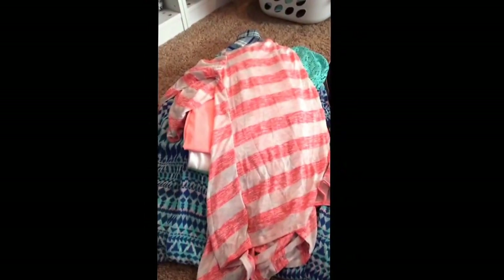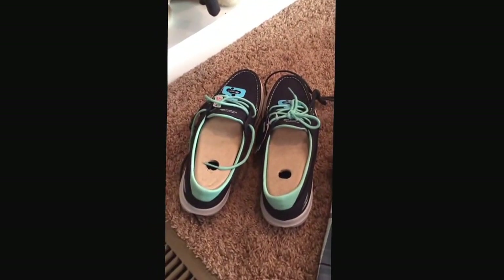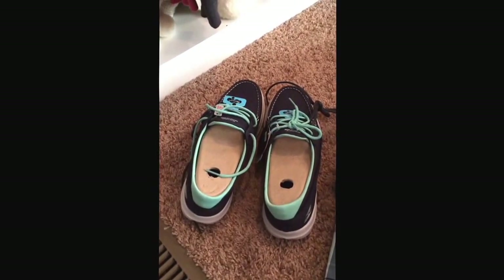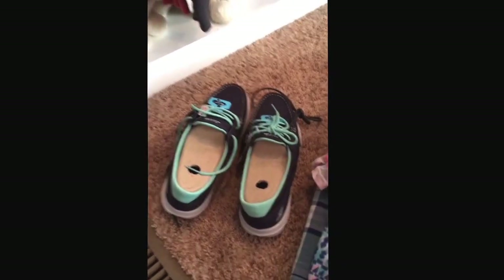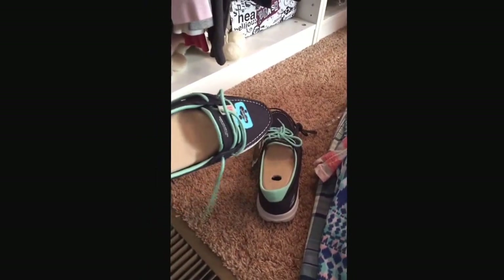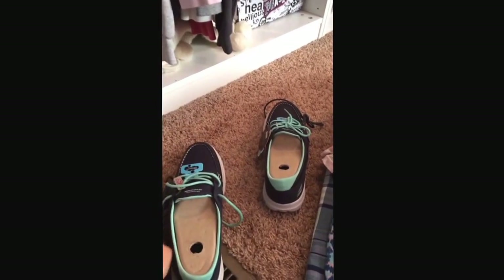I went to JCPenney's last week — or this week, I don't know, it all runs together — and got these shoes. They're the Skechers On The Go shoes, and they're really, really light. They weigh like nothing. They're just like little boat shoes, and they come with the mint green laces or navy laces.